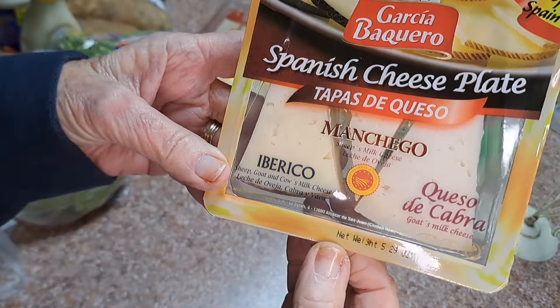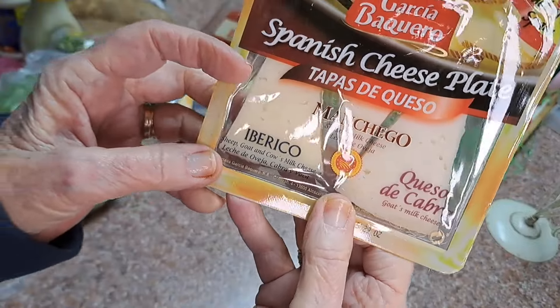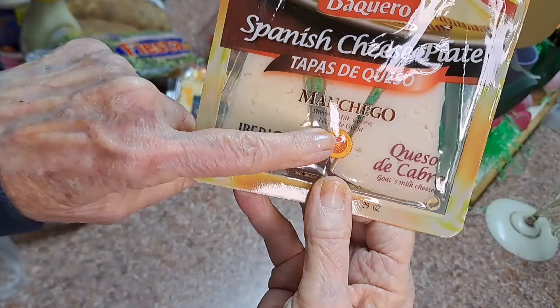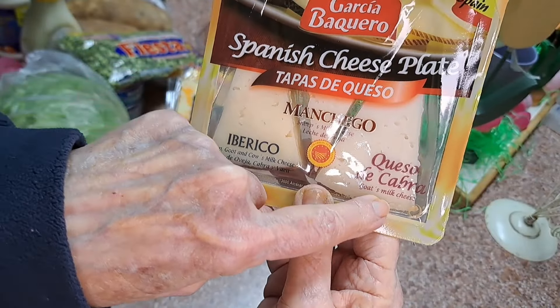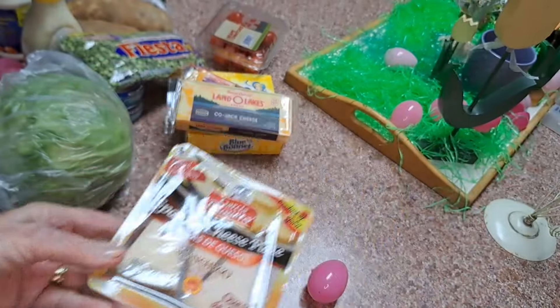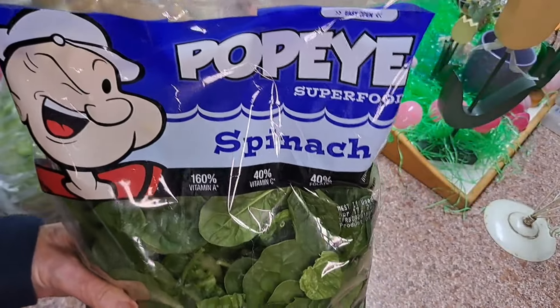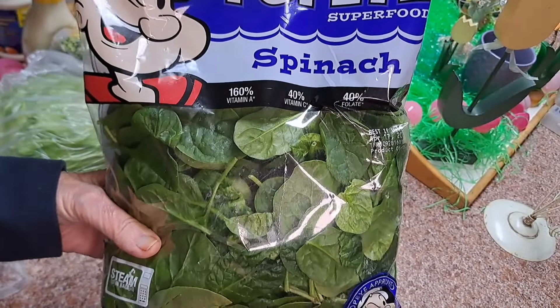It was $2.49 — this is five ounces. It's three different kinds: sheep, goat, and cow cheese. This is sheep's milk cheese, this is goat's milk cheese — it just sounded interesting and it's from Spain. Last item was some Popeye spinach and that was $1.99.